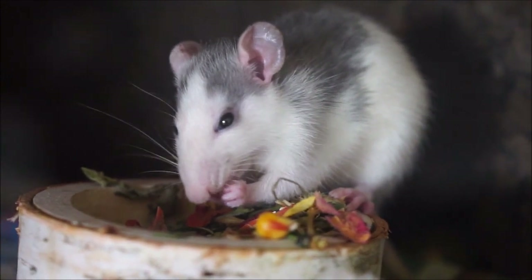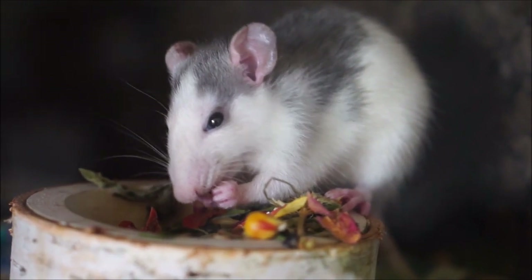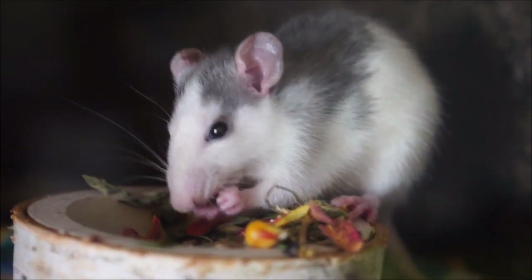The average natural lifespan of a possum is 5–6 years due to rapid aging. The opossum's lifespan is unusually short for a mammal of its size, usually only 2–4 years.